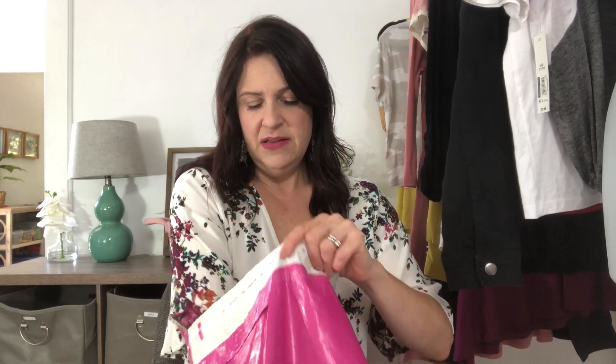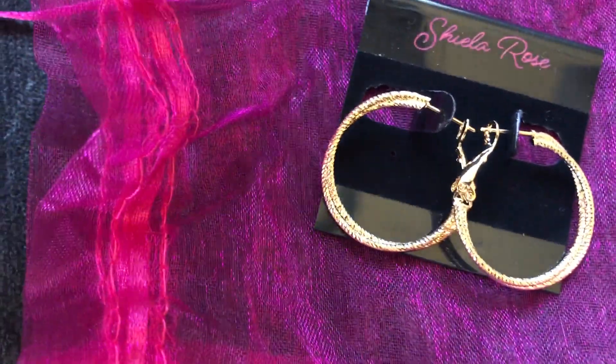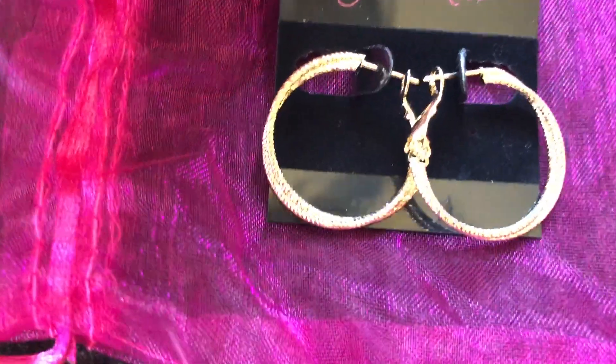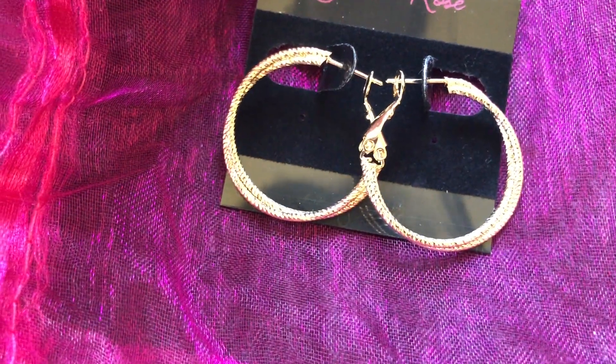Usually they give jewelry in every bag. This time I got two pieces of jewelry and a promotional gift card. The deal is you pay $20 to gift this to a friend and they get a $100 gift card. And then I got a pair of earrings that are a pretty gold hoop. The brand is Sheila Rose and it is called the Leah earring. These are $29.99.